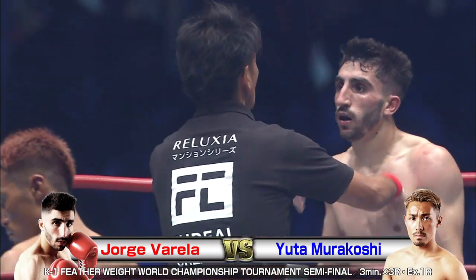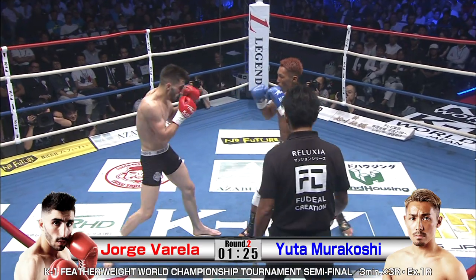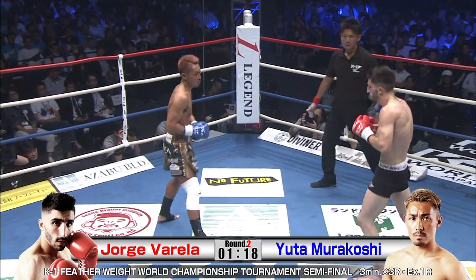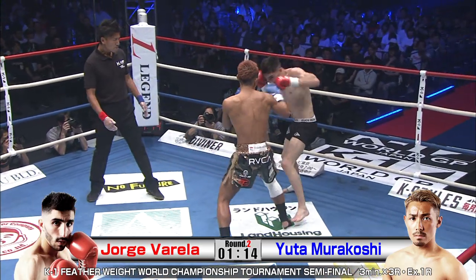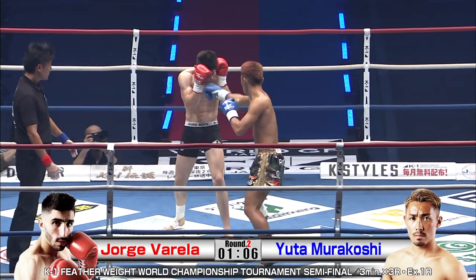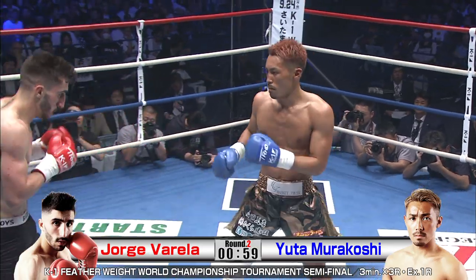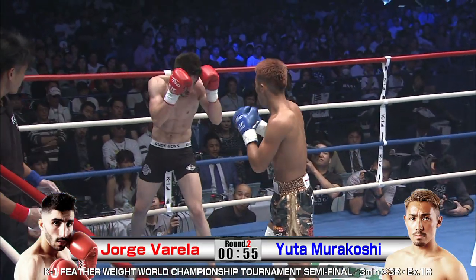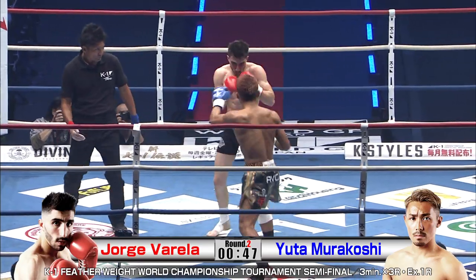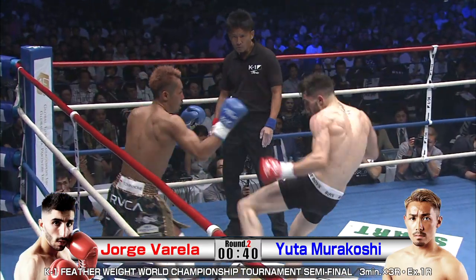Murakoshi throwing a knee. Murakoshi going a bit low with the head — probably thinking he can avoid some of Varela's hooks down below. These little jabs — seems like Murakoshi wants to set something up. Really coming back, making him pay for the left. Making the block with his arms — bring them up and then go for the body shot. He'll eat the shot on his arms, which will slow down the right hand in future rounds, but he's also landed some big body shots afterwards. So it's a bit of a gamble.